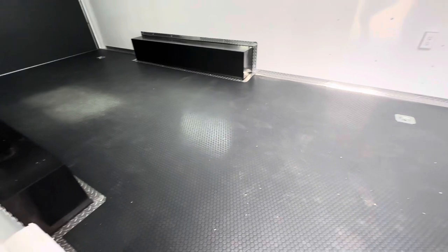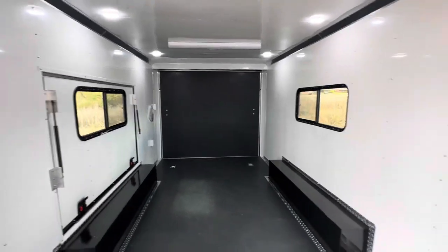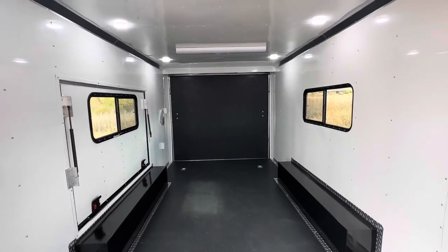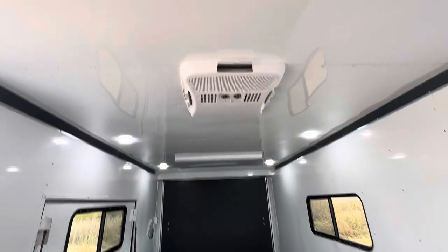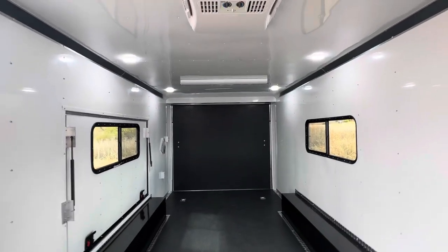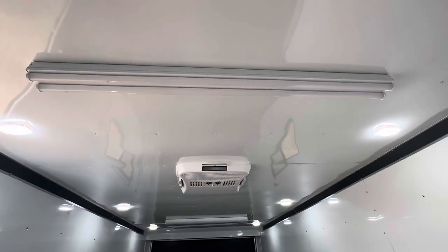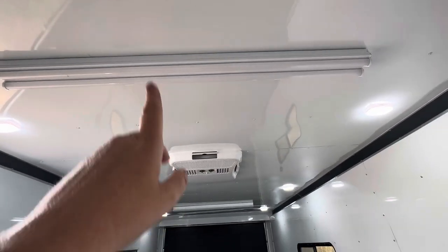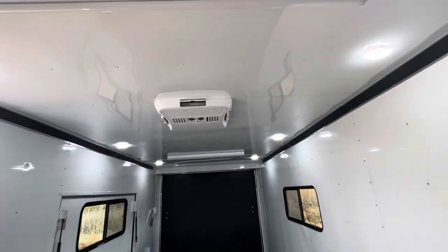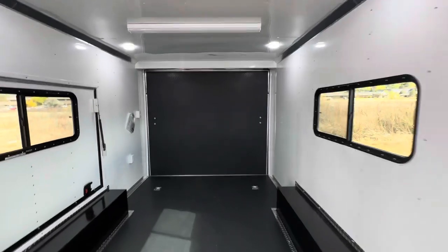There are four D-rings for tie-down points, insulated walls and ceiling, and white aluminum liner with plywood behind it for a sturdy wall. Six puck lights run off the battery, along with those exterior lights. There's also an AC unit with a heat strip and four-foot LED lights — you'll need the generator for the LEDs and AC, but everything else runs off the battery.